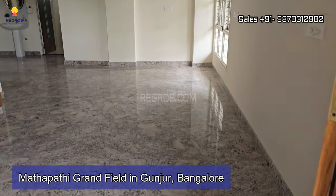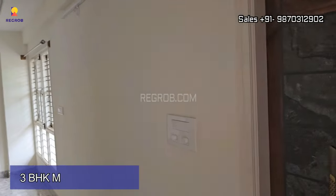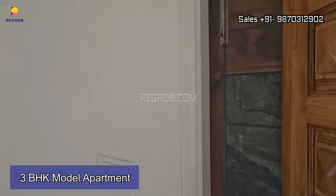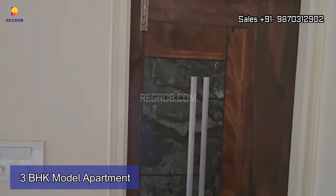Hi everyone, welcome to Rig Rob. In today's video we are going to explore a 3 BHK semi-furnished model apartment of Mattapati Grand Field, located in Gunjur, Bangalore.